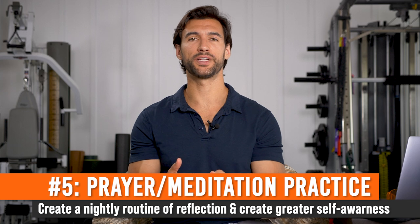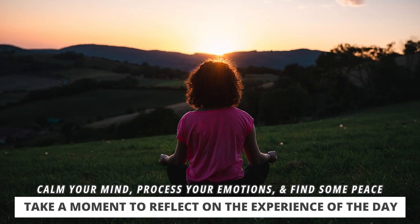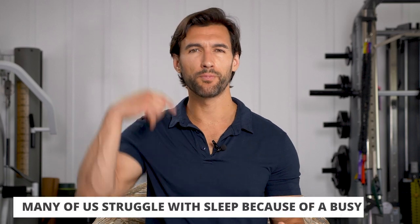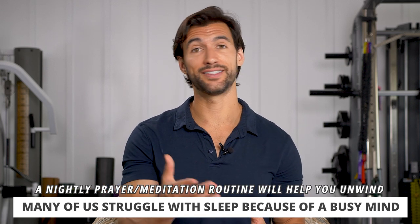Sleep hack number five is to start a prayer or meditation practice. I'm not going to speak to your particular beliefs or religion — whatever that is, it's very personal. But at the end of your day, you've had all this activity, processed many memories and emotions. Having a moment to really bring it all together, calm down, quiet the mind — or if you have a relationship with God, to get into a devotional state and find peace before you end the day — is massively important. So many of us struggle with sleep not for physical reasons, not because we lack magnesium or are too hot, but because our mind is too active.